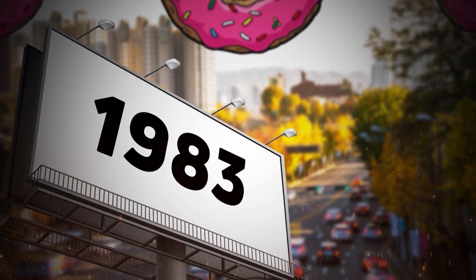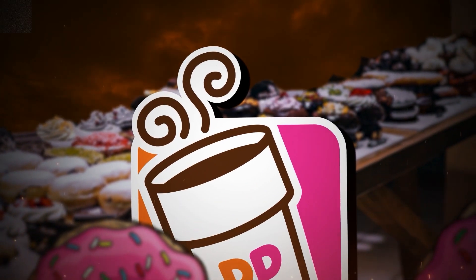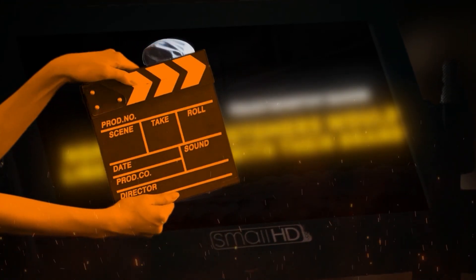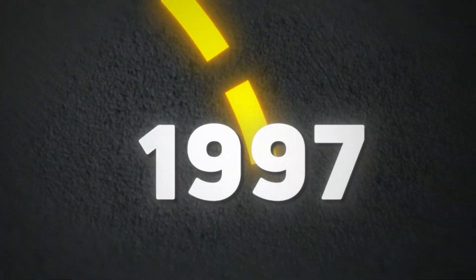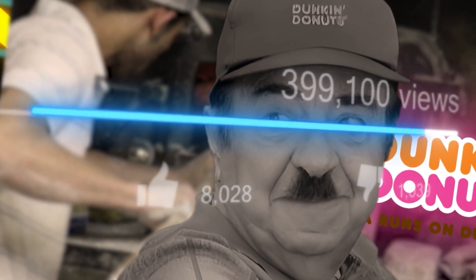In 1983, Dunkin' Donuts launched an advertising campaign highlighting the freshness of its brand. They aimed to find an actor who could portray a friendly and trustworthy baker, hoping that customers would link this image with their brand. After conducting hundreds of auditions, Michael Vail was eventually chosen. From 1981 to 1997, Vail starred as Fred the Baker in Dunkin' Donuts commercials, and the public quickly developed an affection for him.